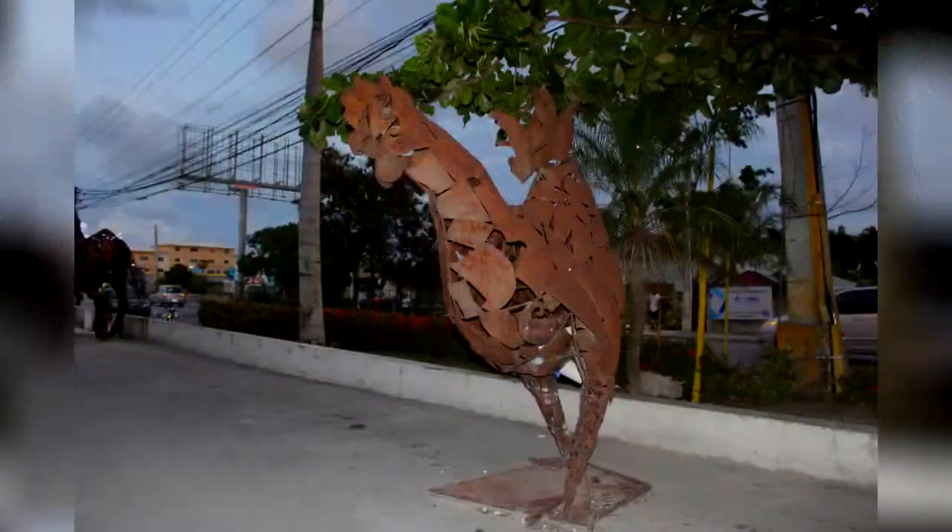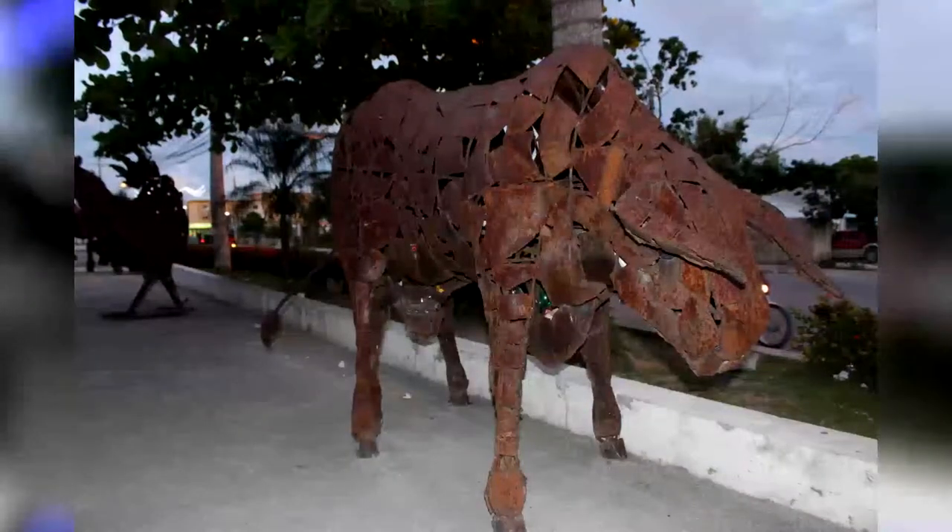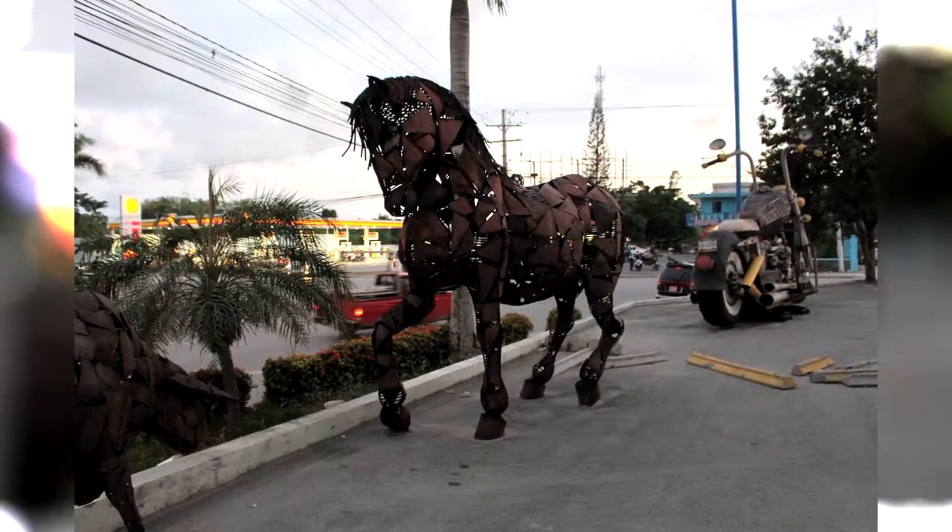Also here, we've got a bunch of metal artistic statues — basically a bunch of chopped-up metal arranged together to make animals. We've got chickens, cows, horses, bulls, and even a man and some sort of pirate.